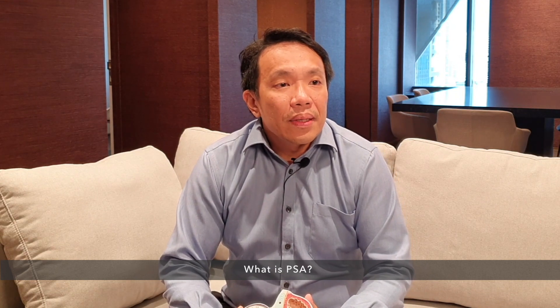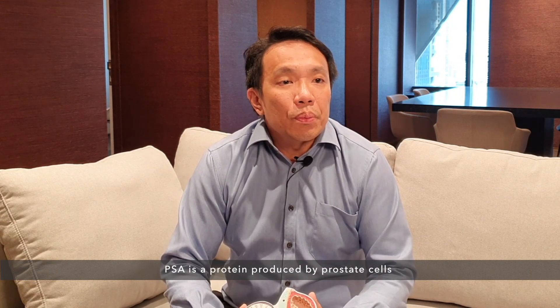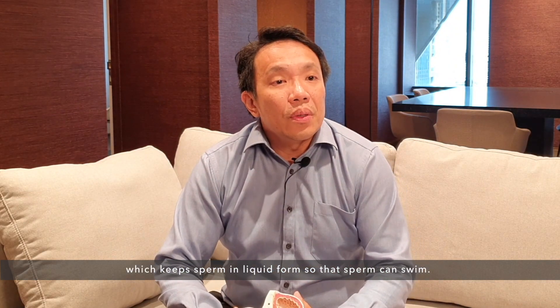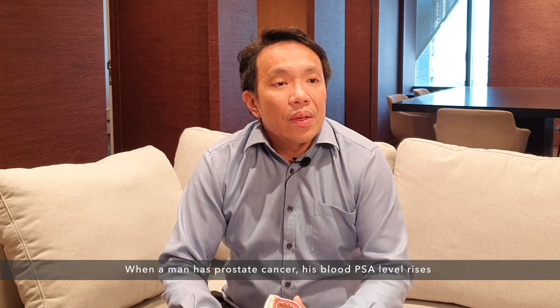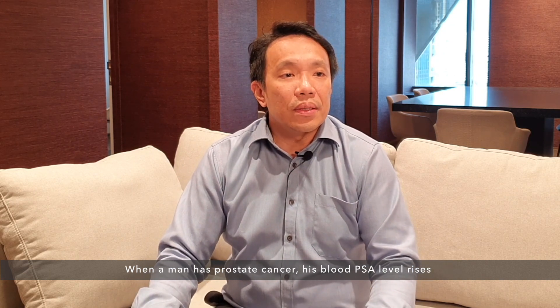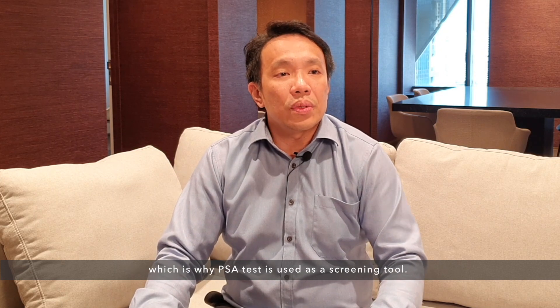What is PSA? PSA is a protein produced by prostate cells which keeps sperm in liquid form so that sperm can swim. When a man has prostate cancer, his blood PSA level rises, which is why the PSA test is used as a screening tool.